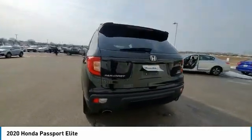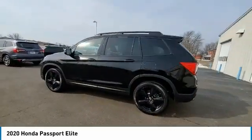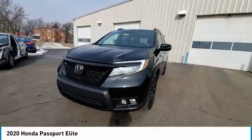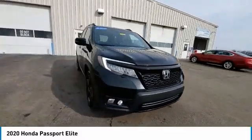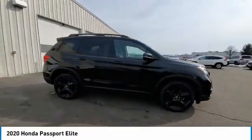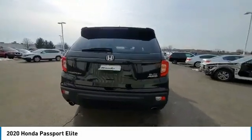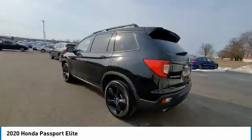This vehicle has less than 50,000 miles. Here are some of this vehicle's great options: electronic stability control, power liftgate, brake assist, traction control, remote keyless entry, fog lights, speed control, four-wheel disc brakes, power moonroof, rear window defroster.